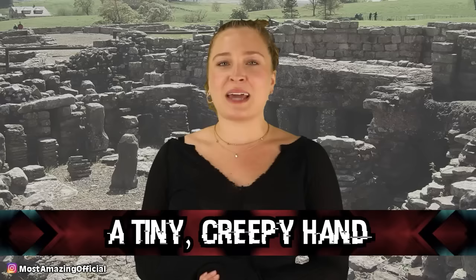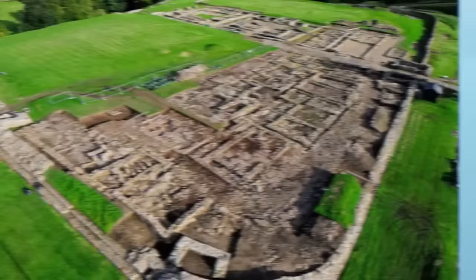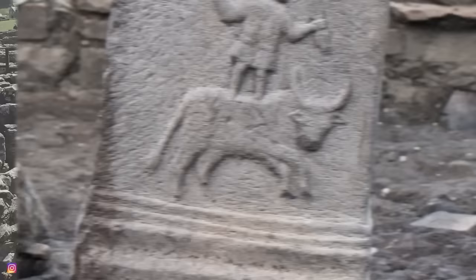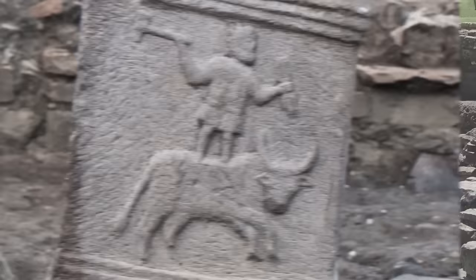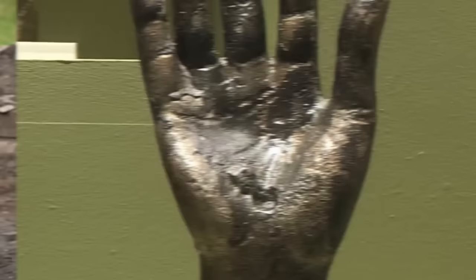Starting off at number 10, we have a tiny creepy hand. This small, lifelike bronze hand was found at the Roman fort of Vindolanda, near Hadrian's Wall in England. It is believed that this artifact may have been associated with a cult called Jupiter Dolichenus, named after the Roman god — a mystery cult that held their secrets close to their chest. This secretive cult was very popular with the Roman army around the 3rd century. The hand is believed to have been left as an offering after a major invasion of Scotland that left a large number of people dead.